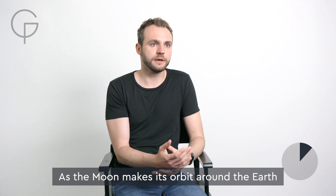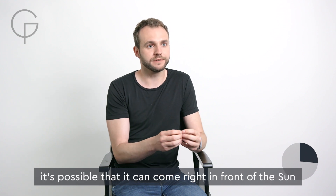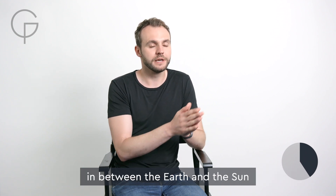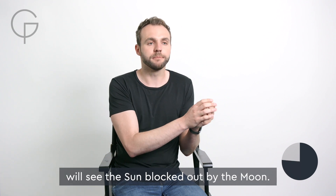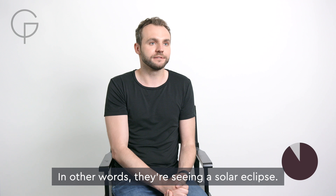As the moon makes its orbit around the Earth, it's possible that it can come right in front of the sun, in between the Earth and the sun, casting a shadow on the Earth. And anybody standing in that shadow will see the sun blocked out by the moon. In other words, they're seeing a solar eclipse.